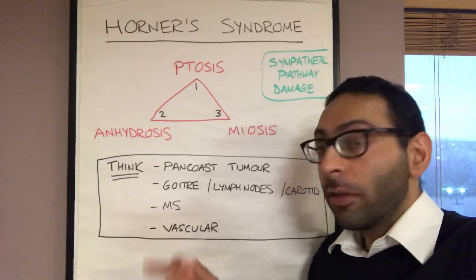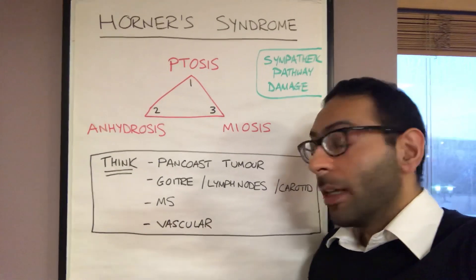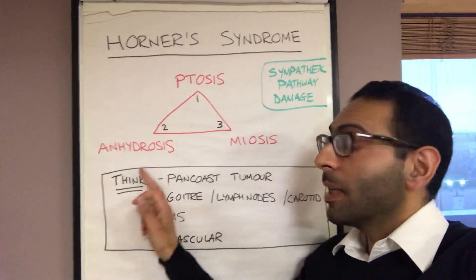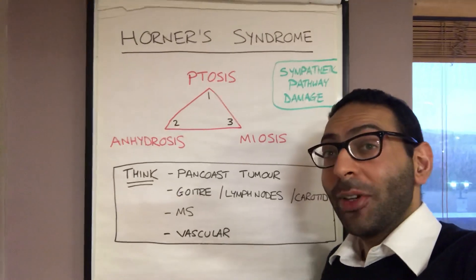Also think about things like MS, so neurological causes, but also vascular things like stroke as well. So the classic triad: ptosis, miosis, anhydrosis — think Horner's syndrome. See you soon.